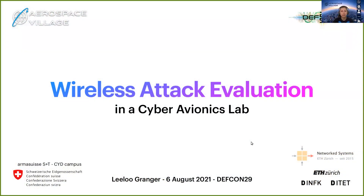Hi everyone, I'm Lilou Granger, an undergraduate student at ETH and EPFL in Switzerland, and I have the honour to present my semester project: Wireless Attack Evaluation in a Cyber Avionics Lab.